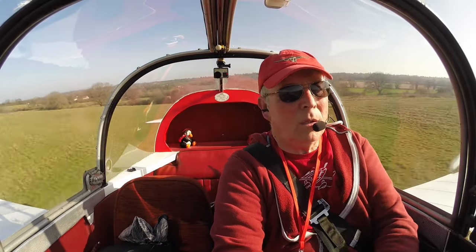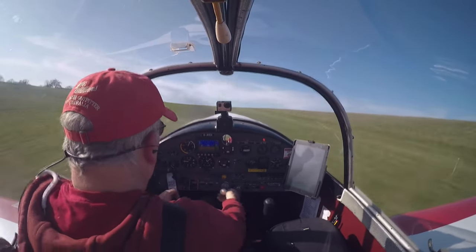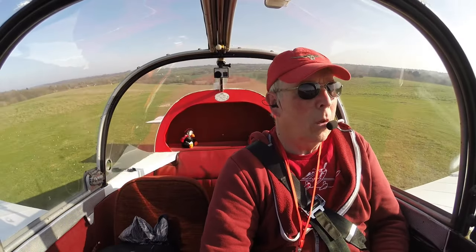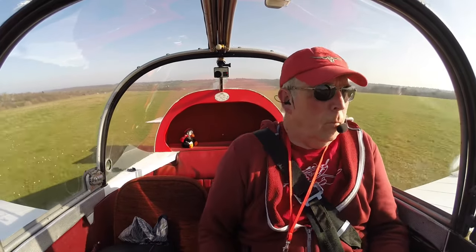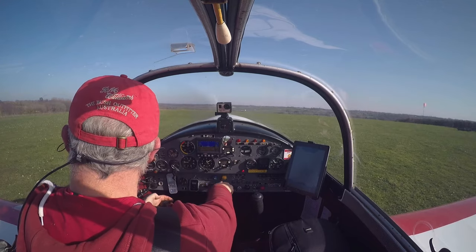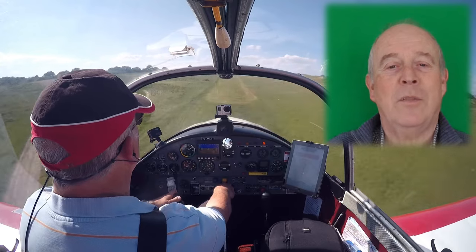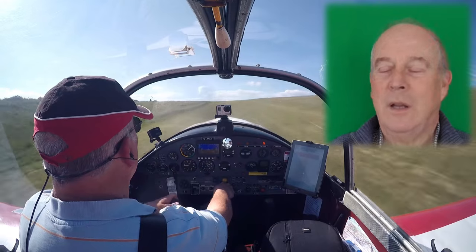The wind has picked up quite a bit. My name is Tim Palmer. I fly a Jodell DR-1050 out of this farm strip in Istanbul.